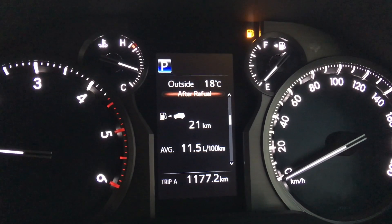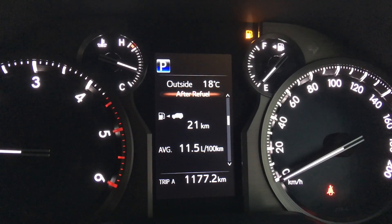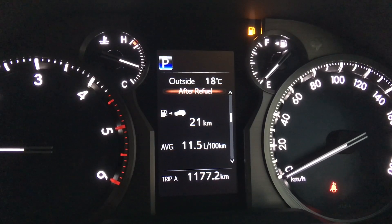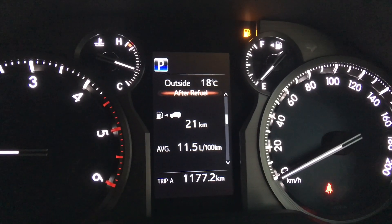Hey guys, Anthony from 4b4 Diesel. Just a quick little video to share some fuel economy information and a bit about how the trip computers work in the most recent Prados over the past few years.